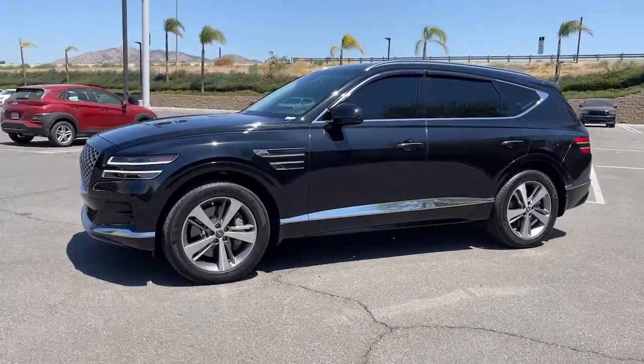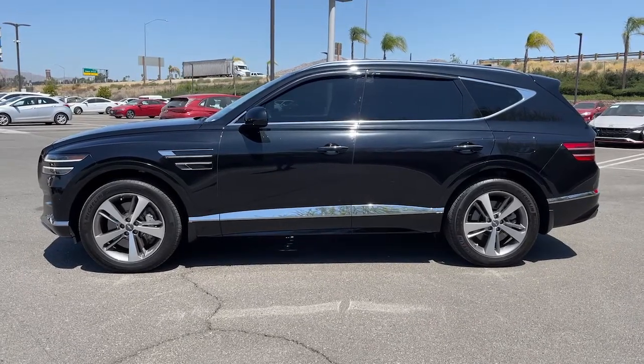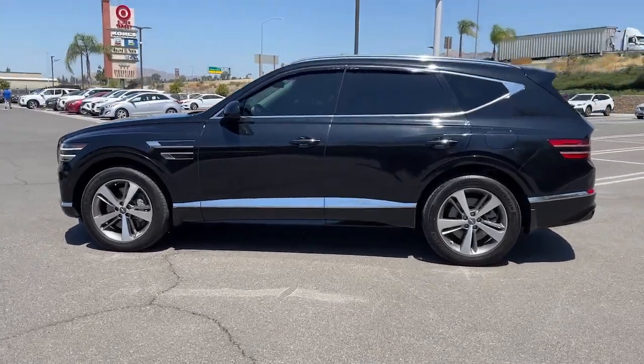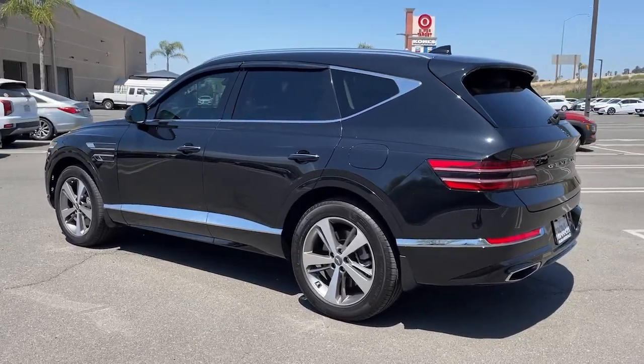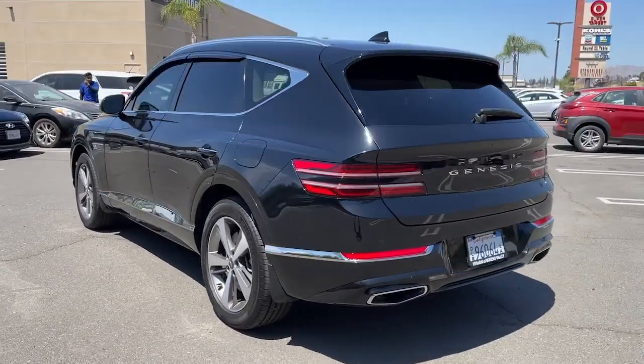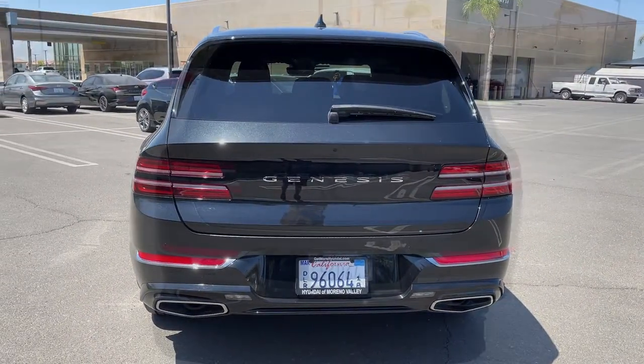Enjoy the view of this 2021 Genesis GV80. Here's an athletic performer with modern panache. The GV80's clean styling, smart tech, refined cabin, smooth acceleration, and advanced driver assist safety features bring fresh energy and inspiration to every drive.